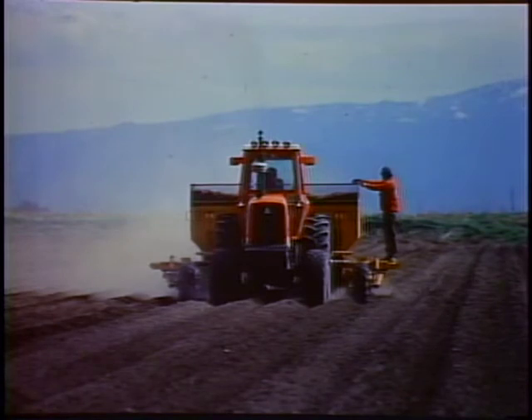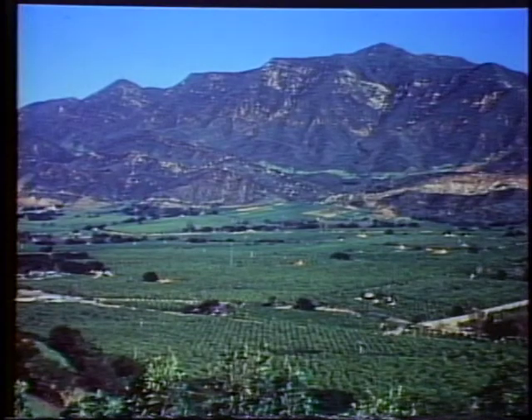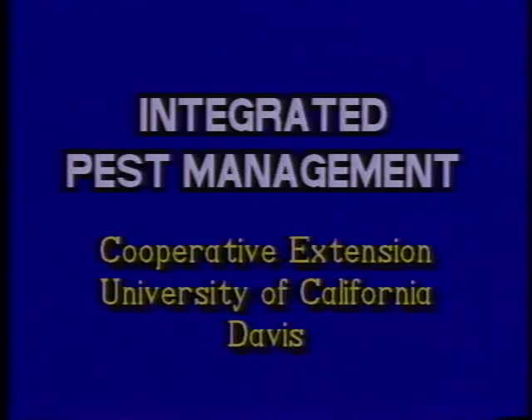With the help of research programs like the university's IPM and sustainable agriculture projects, farmers are constantly looking for safer methods to control pests — methods that are environmentally sound and will provide our community with an abundant supply of clean, safe, fresh food. For more information, contact your local university cooperative extension.